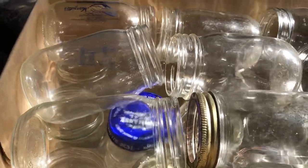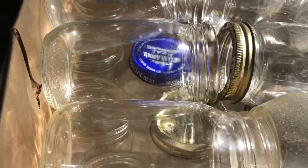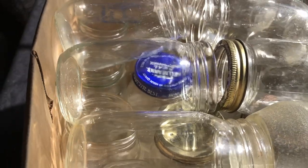So the top ones won't go to waste, but the bottom ones are all good heavy duty mason jars and they were all free.